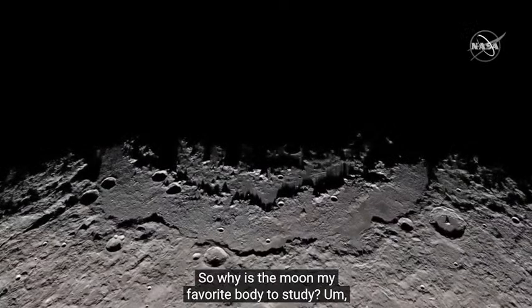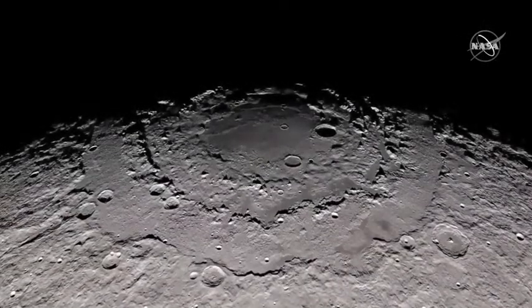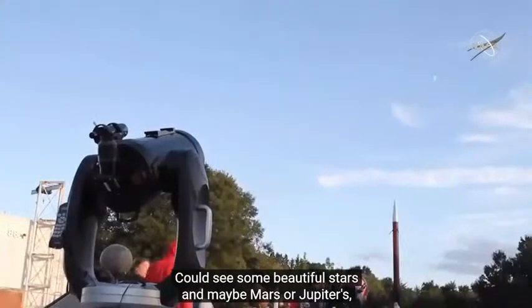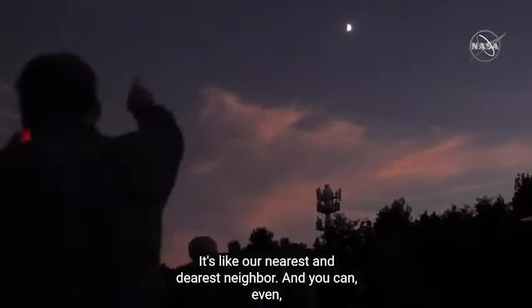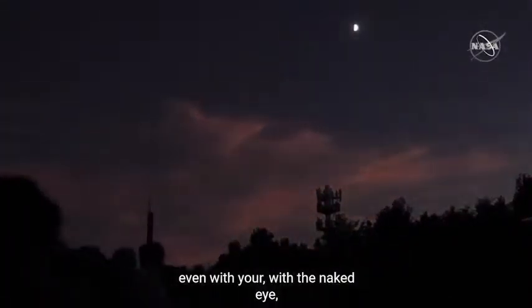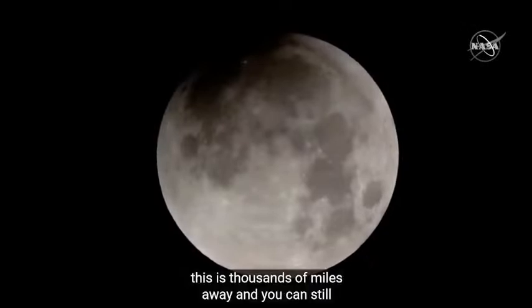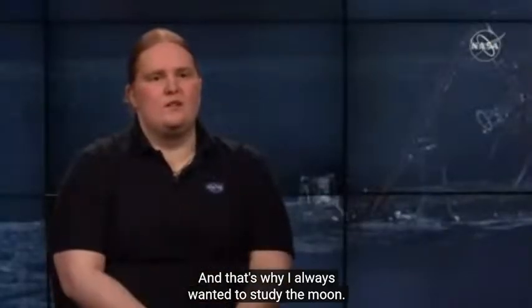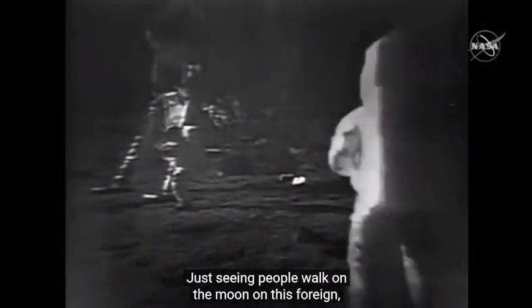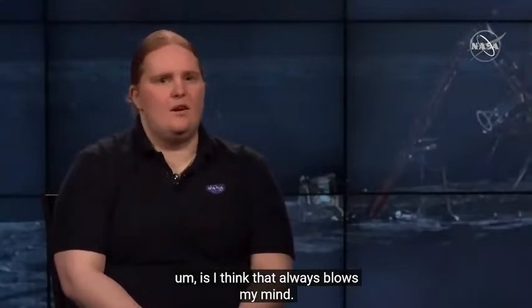Why is the moon my favorite body to study? Growing up, you could always see it in the sky — you could see beautiful stars and maybe Mars or Jupiter as small little dots, but the moon is just there in all its glory. It's our nearest and dearest neighbor. Even with the naked eye you could start picking out features on the moon. This is thousands of miles away and you can still be a geologist for it from the ground. Just seeing people walk on the moon — looking at images like the one behind me — that always blows my mind.